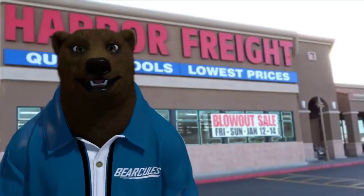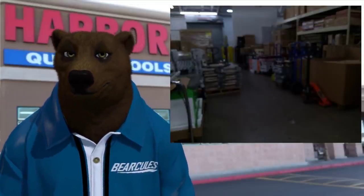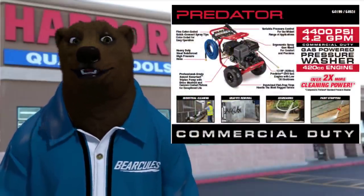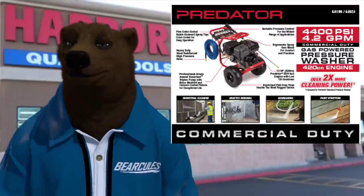Hey guys and gals, it's Red, your friendly neighborhood Tool Bear back again. Today we've got another undercover report from our agent Deep Freight. Unfortunately the photo quality is a bit rough — grassy knoll quality — but buried in there is a not-so-little white box: the new Predator 4400 PSI, 4.2 gallons per minute gas-powered pressure washer, commercial duty, and it says so right there.